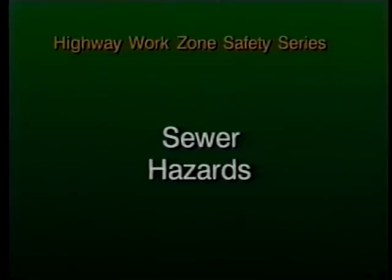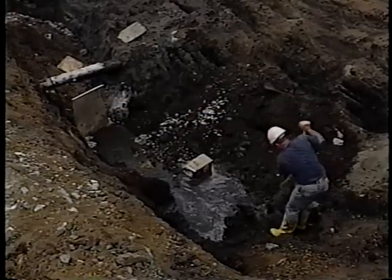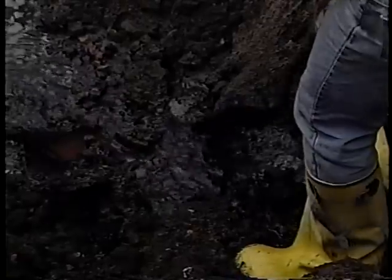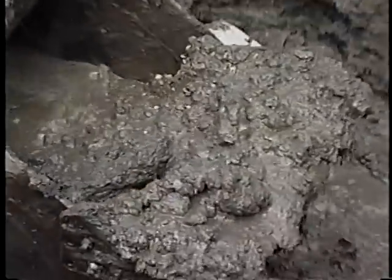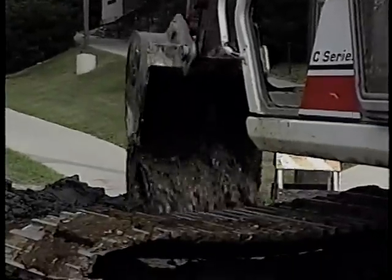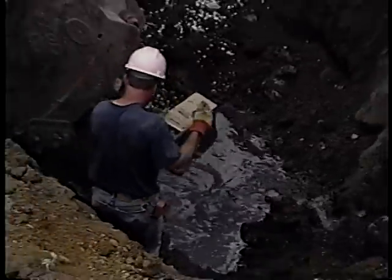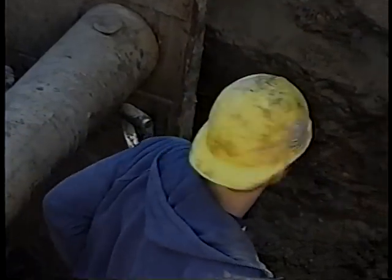Unlike water, raw sewage is not under pressure, but it can cause serious health problems. People and industrial processes put all kinds of nasty things into the sewer every day — bacteria, industrial wastes, and chemicals you don't know anything about. Do you really want to wade in and work around this stuff? And what about sewer gas? Isn't that highly flammable?